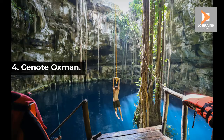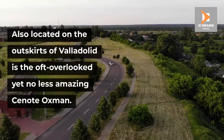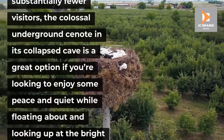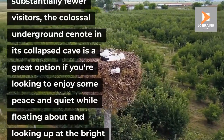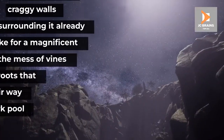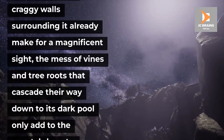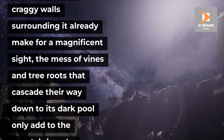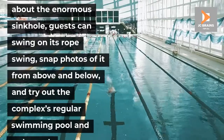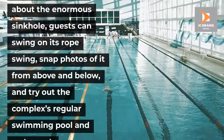Number 4: Cenote Oxman. Also located on the outskirts of Valladolid is the oft-overlooked yet no less amazing Cenote Oxman. As it receives substantially fewer visitors, the colossal underground cenote in its collapsed cave is a great option if you're looking to enjoy some peace and quiet while floating about and looking up at the bright blue sky above. While the steep, craggy walls surrounding it already make for a magnificent sight, the mess of vines and tree roots that cascade their way down to its dark pool only add to the cenote's beauty. Besides swimming about the enormous sinkhole, guests can swing on its rope swing, snap photos from above and below, and try out the complex's regular swimming pool and restaurant.